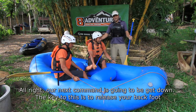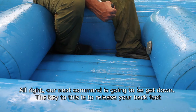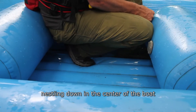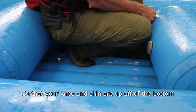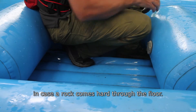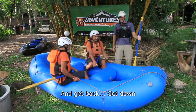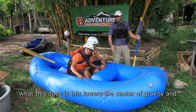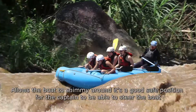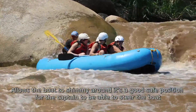Our next command is 'get down.' The key is to release your back foot and nestle down in the center of the boat so that your knee and shin are up off the bottom in case a rock comes hard through the floor. Get back and get down. This lowers the center of gravity and allows the boat to shimmy around — it's a good safe position for the captain to be able to steer the boat.